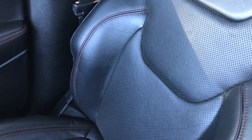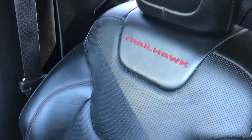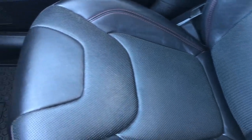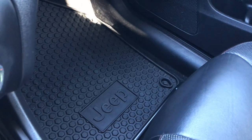Passenger seat is very clean, no rips or tears on that. Very, very clean. We have the factory all-weather floor mat on that side too.